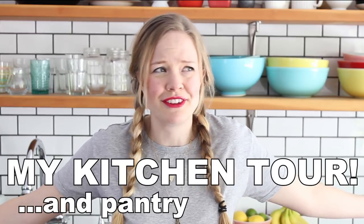My kitchen tour, pantry and fridge. No food is being had today. I mean, we're gonna look at a lot of food, but we're not gonna eat it. At least, I'm not gonna eat it in front of you on camera.